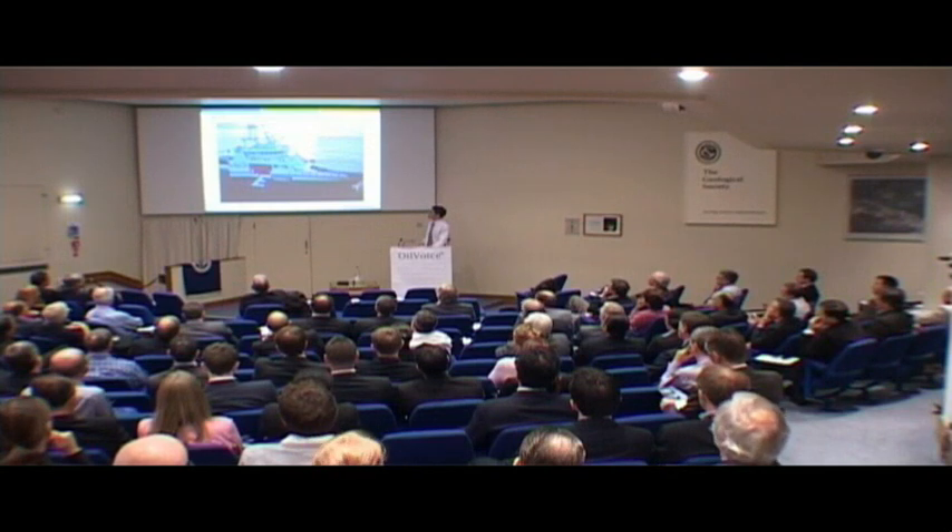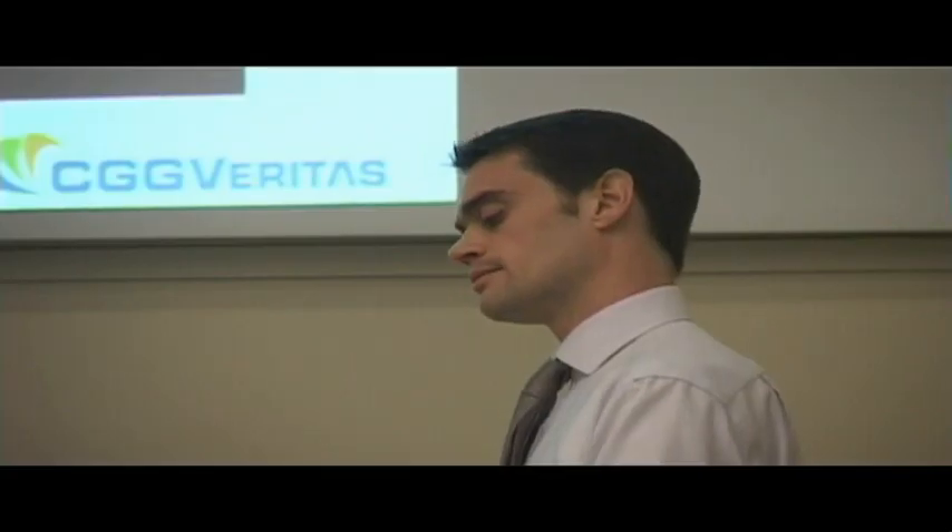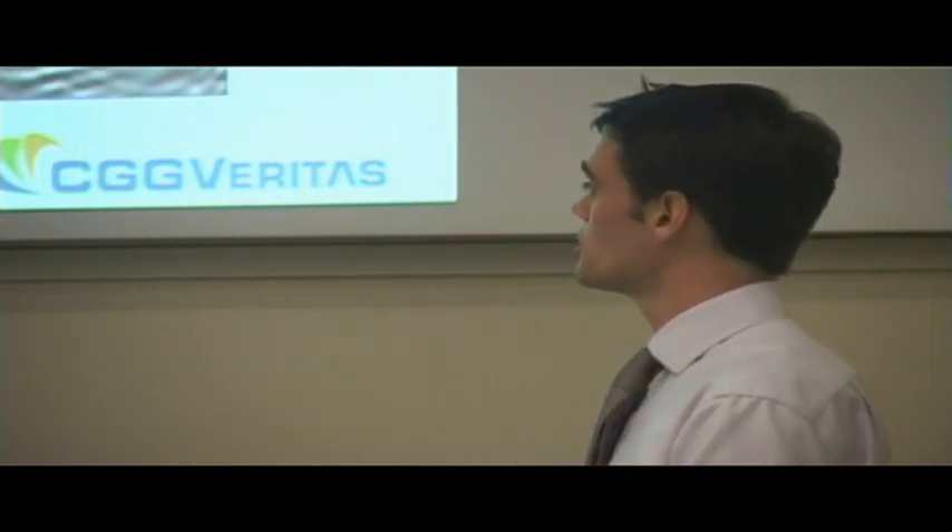Here's another of our data library operations. This is a dual streamer vessel operation, and this time we've got two source vessels in the middle of the streamer vessels. We find this to be slightly more efficient for covering large areas, and that's what we've been using on Garden Banks.